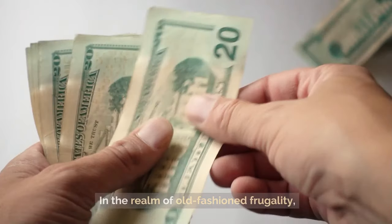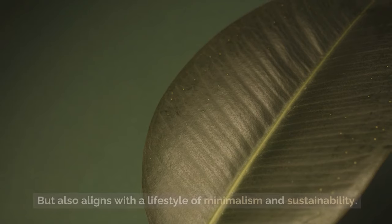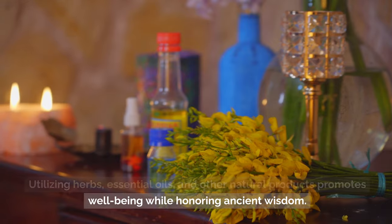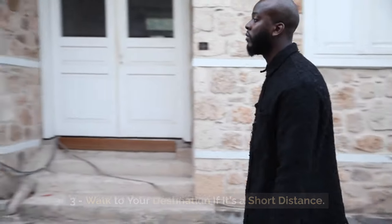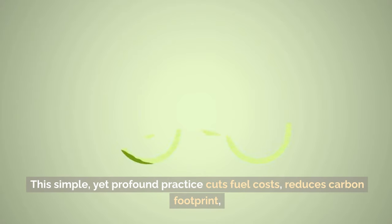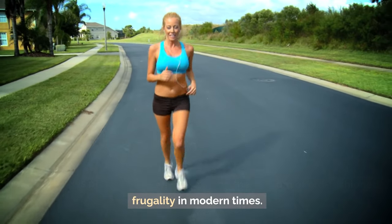Tip 4: Try some natural remedies. Turning to natural remedies for minor health issues not only saves money on over-the-counter medicines, but also aligns with a lifestyle of minimalism and sustainability. Utilizing herbs, essential oils, and other natural products promotes well-being while honoring ancient wisdom. Tip 3: Walk to your destination if it's a short distance. Embarking on foot for nearby errands merges the virtues of health, economy, and environmental care, cutting fuel costs, reducing carbon footprint, and improving physical fitness.